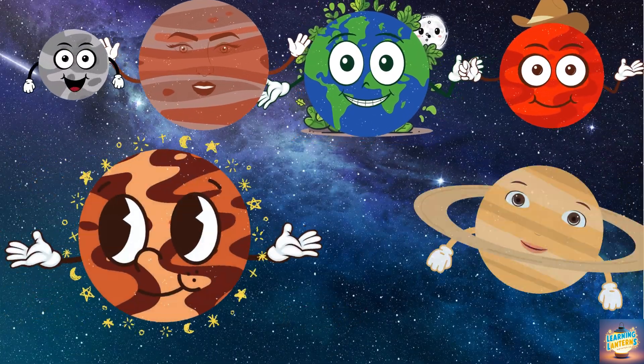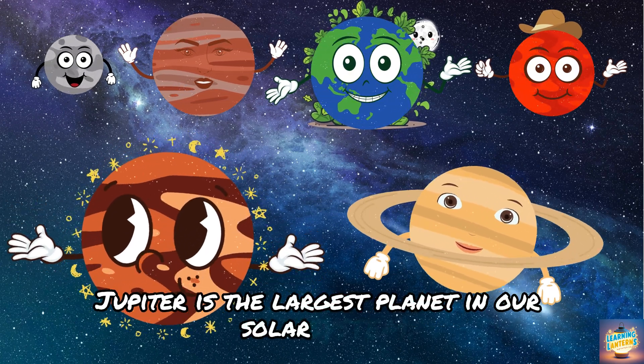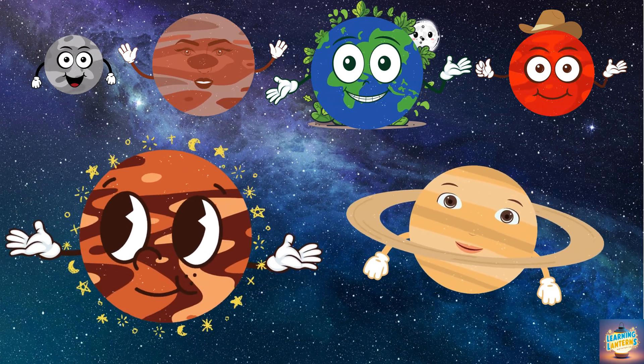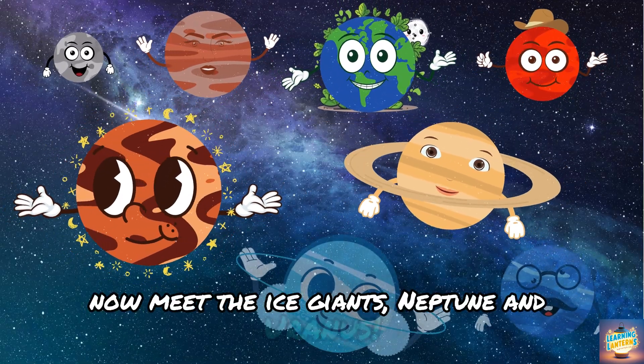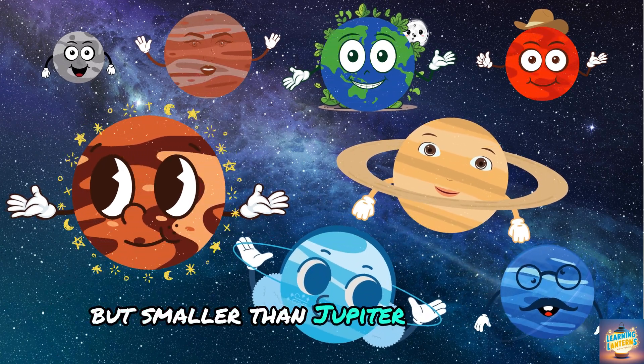Whoa! Here come the giants. Jupiter is the largest planet in our solar system. And look at Saturn with its beautiful rings. They're so big, Earth looks tiny next to them. Now meet the ice giants, Neptune and Uranus. They're much bigger than Earth, but smaller than Jupiter and Saturn.